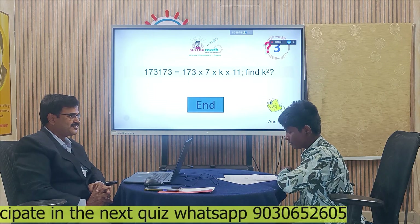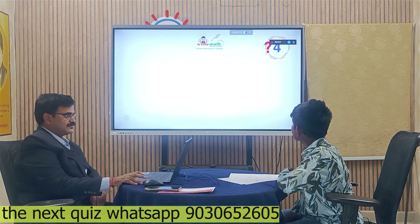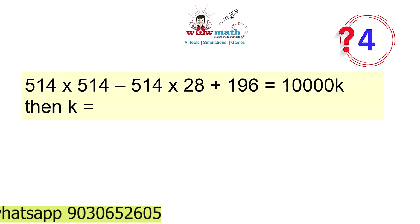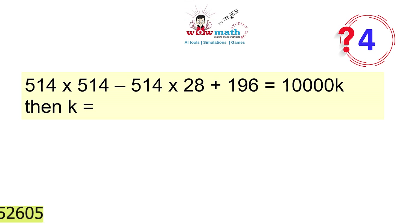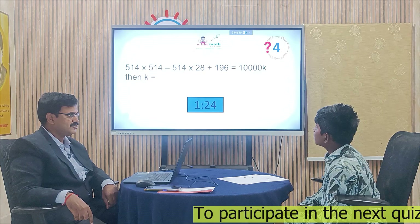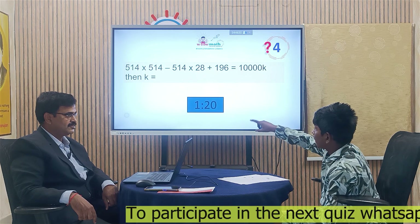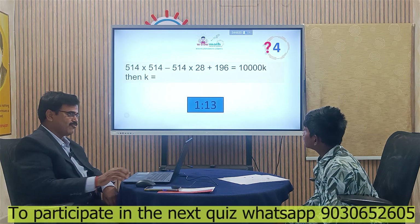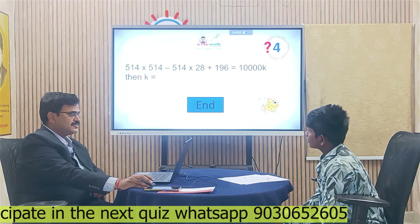Are you ready for the next question, Hari Keshav? Here is the question: 514 times 514 minus 514 times 28 plus 196 equals 10,000K. What is the K value? The answer is 25. Very good. You can solve this using the A minus B whole square formula. Are you ready for the next question? Yes, sir.